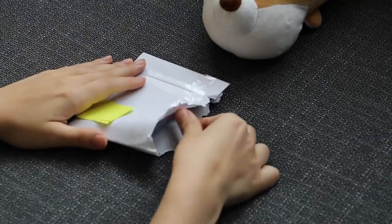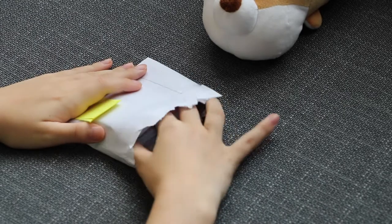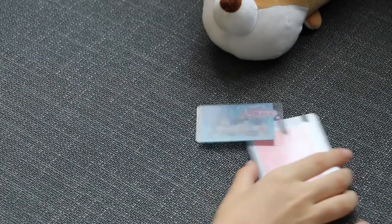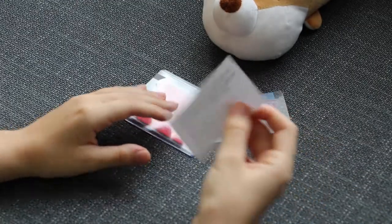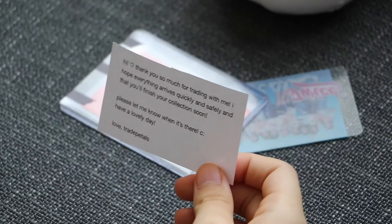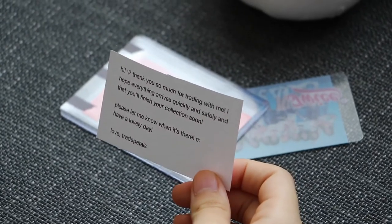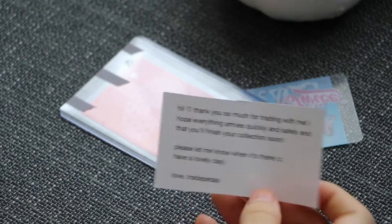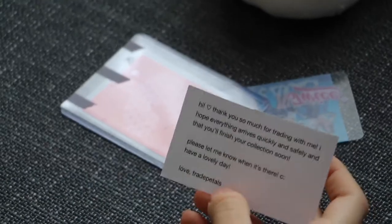The next one — the note is printed. It says: 'Hi, thank you so much for trading with me, I hope everything arrives quickly and safely and that you'll finish your collection soon. Please let me know when it's there. Have a lovely day, at Trade Petals.' We traded for an Asana 'What Is Love' card.